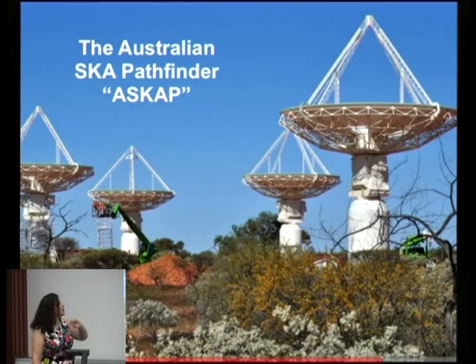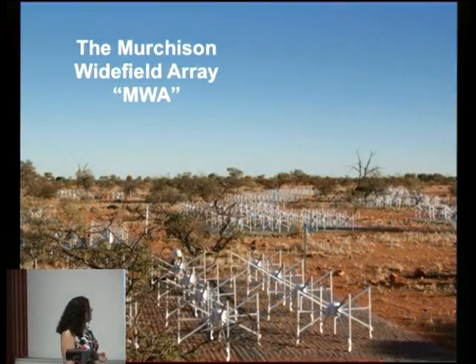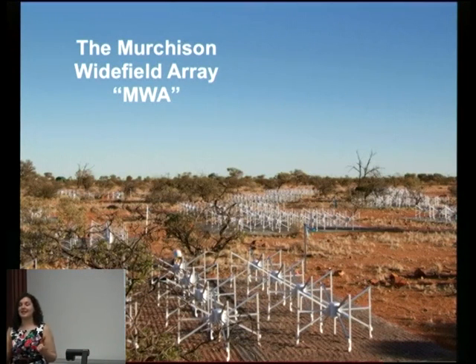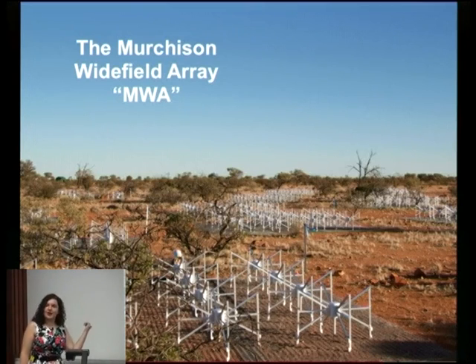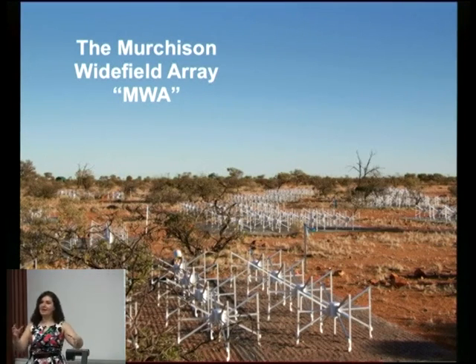ASKAP has a spiral formation with a core of about 15 of its 36 dishes and spiral arms spreading out over several kilometres. The MWA has a similar configuration — a dense core spreading out about two to three kilometres overall. The MWA is a precursor to the SKA-Low Christmas tree antennas; its individual antennas are about knee height and look like metal spiders, arranged in groups of 16 called tiles, with over 2,000 of them in total.